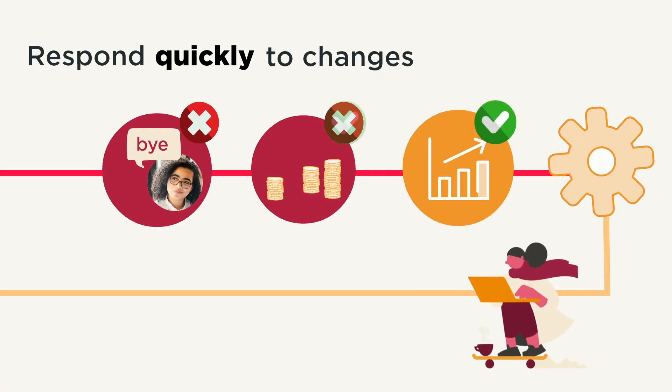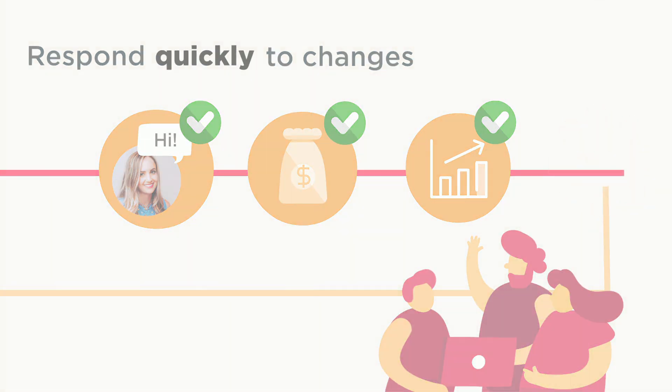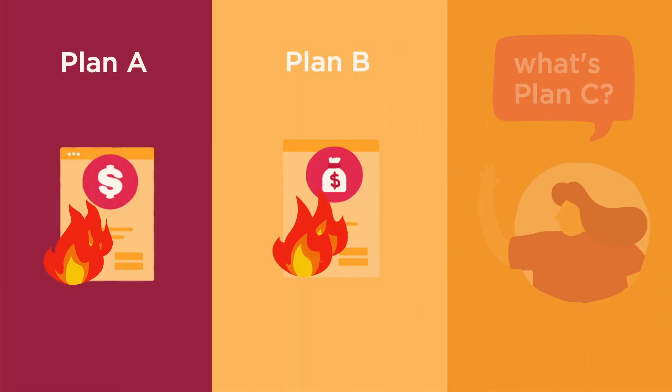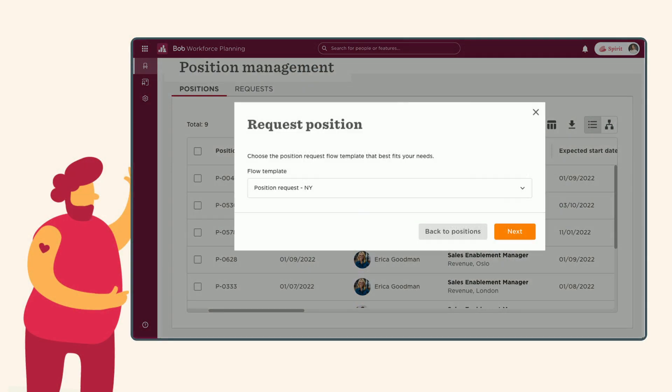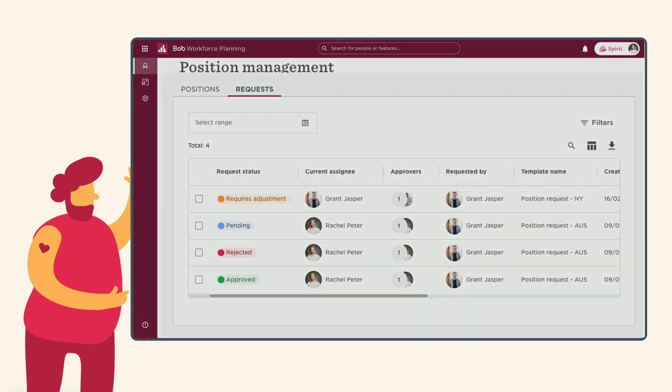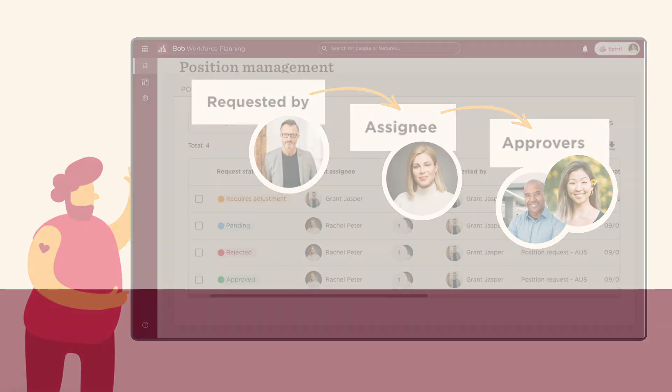Workforce Planning events help you respond quickly to changes, so it's easier to create realistic plans together as an organization. Because even with the best laid plans, things can change. It also provides a built-in process for managers to request a cancel position and approval flows to keep everyone aligned.